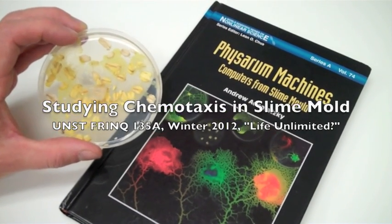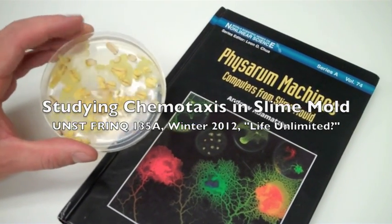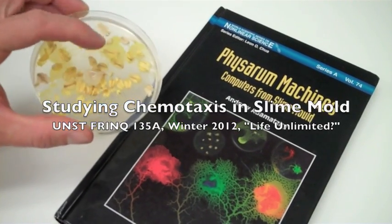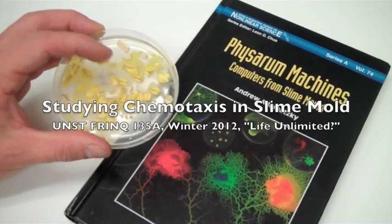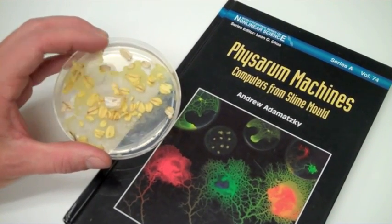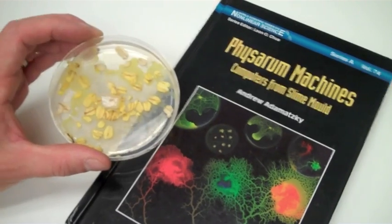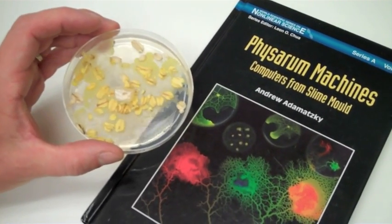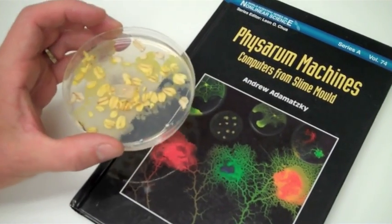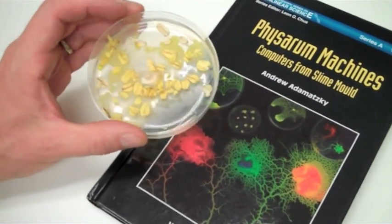Slime mold, or Physarum polycephalum, is a really fascinating organism that you can cultivate easily in the lab. It feeds on oatmeal flakes, and the yellow goo is the actual organism. It builds this elaborate network to connect food sources together and get nutrition from the oatmeal flakes, and you can use that for performing computations. Andy Adamatzky wrote a whole book about that — Physarum Machines: Computers from Slime Mold. Really fascinating.